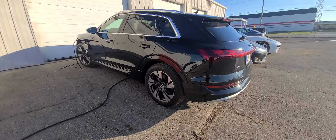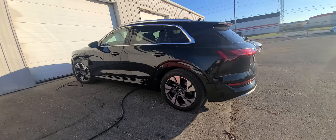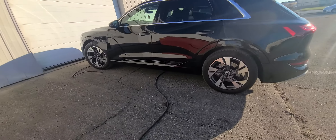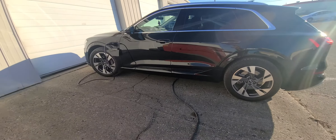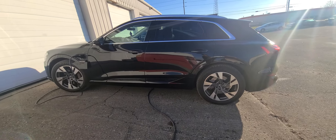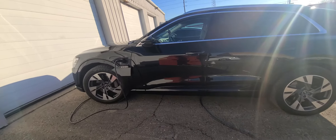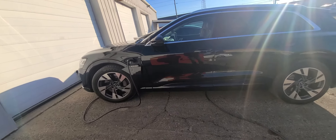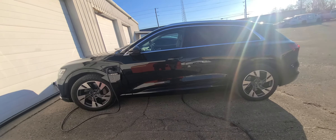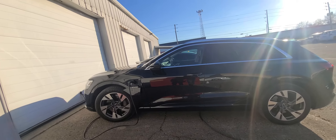This is something I have seen in Tesla. This is the technology that I have seen in Tesla, in this luxury car.